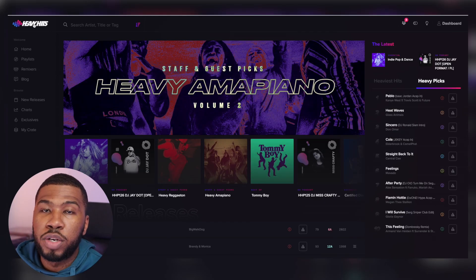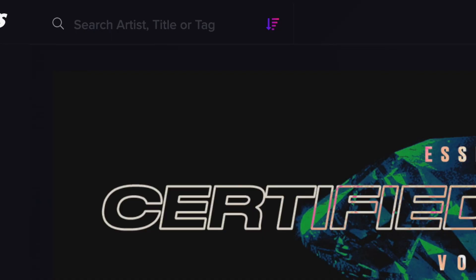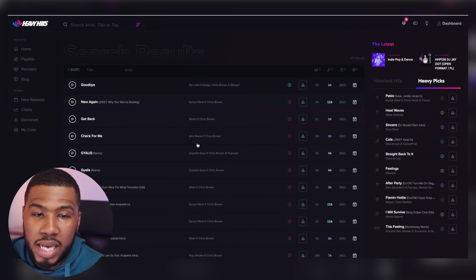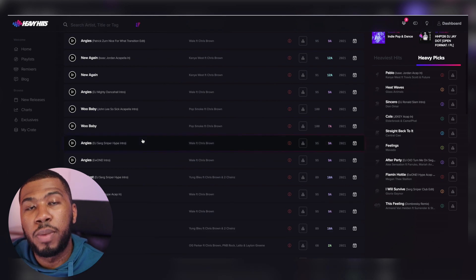Another thing I was really impressed with was the search box. At the search box at the top, you can type in your favorite artist, a title, or even a tag. So I can search in here - let's say Chris Brown - press enter, and it will come up with all the tracks related to Chris Brown. You've got a bunch of tracks down here that you can go through and download, and they're also ordered by release day as well.